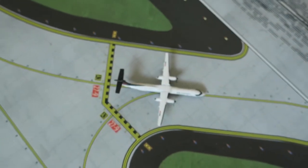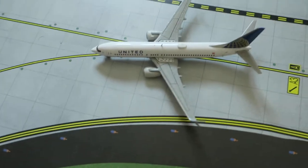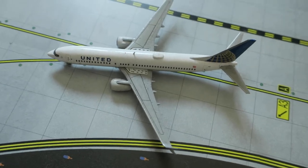Right here we've got Air Canada Dash Q-400, headed right from Toronto and will depart to Toronto. Then we've got United Boeing 737-800, headed right from Chicago O'Hare and will depart to Chicago O'Hare.